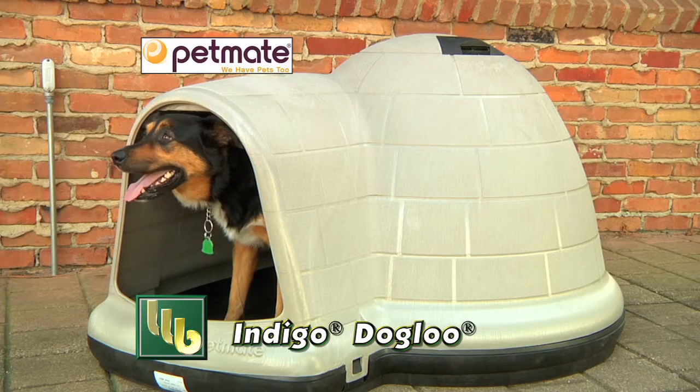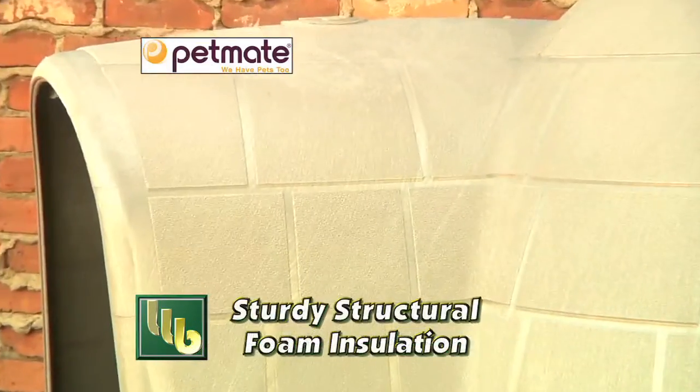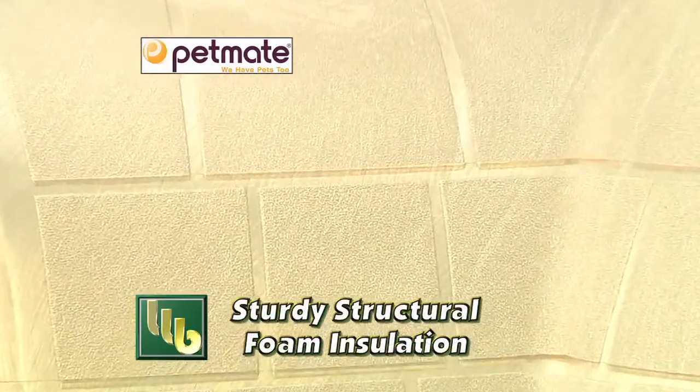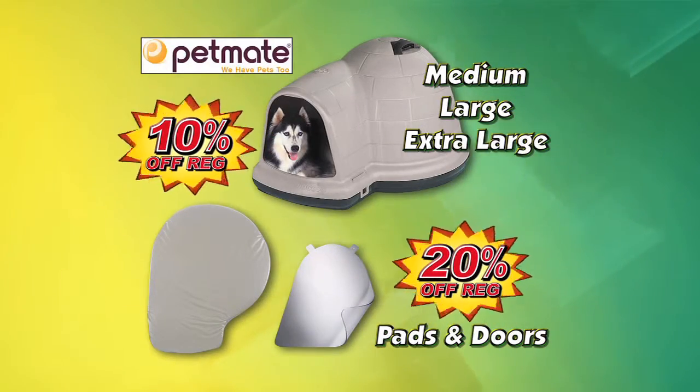Bomgaars has Petmate Indigo dog houses with an extended doorway to deflect rain and wind. Structural foam provides year-round insulation. Get 10% off, plus 20% off pads and doors this week.